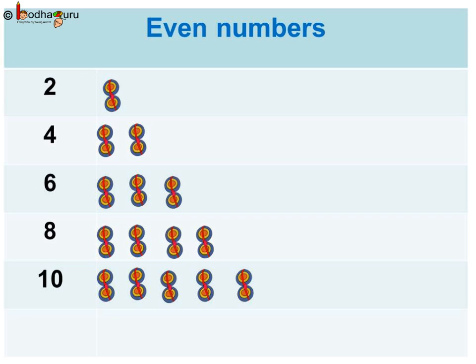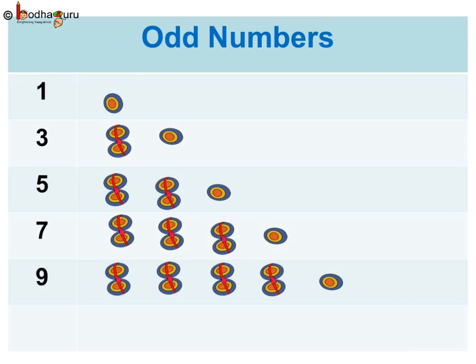Just look at this chart with numbers 1 to 10. See, in case of 2, 4, 6, 8 and 10, they are grouped in pairs and nothing is left behind. So, 2, 4, 6, 8, 10 are even numbers. The numbers 1, 3, 5, 7, 9 always have 1 remaining after forming pairs - a single is left behind. So, 1, 3, 5, 7, 9 are odd numbers.